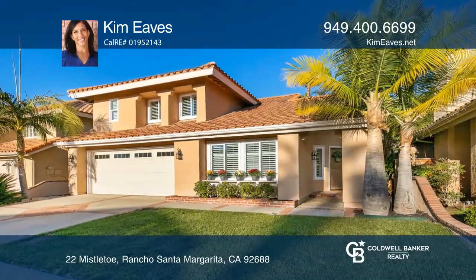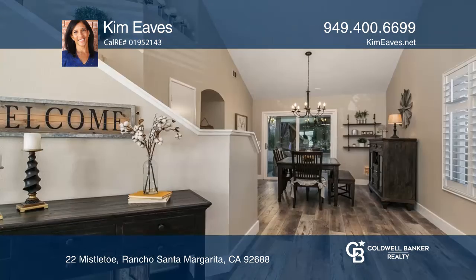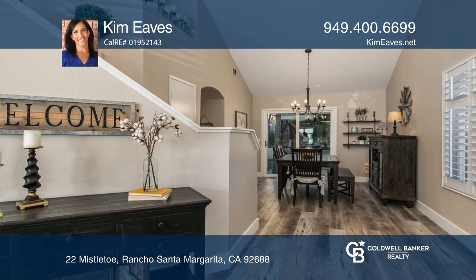You do not want to miss this gem in the heart of Rancho Santa Margarita. This impressive three-bed, two-and-a-half-bath home has been remodeled, and it has it all.